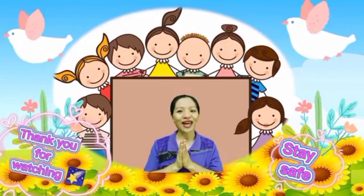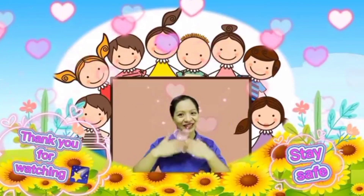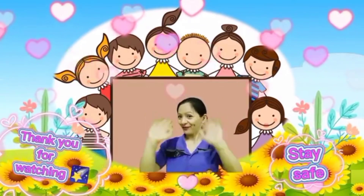Good job, kids! Stay and see you again next time. Bye-bye! This is Teacher Angie. Bye-bye! Thank you.